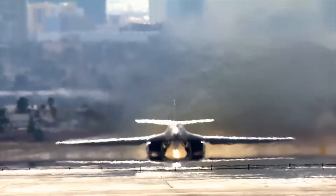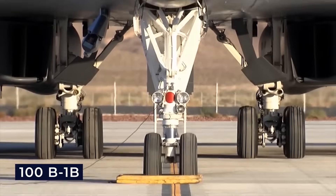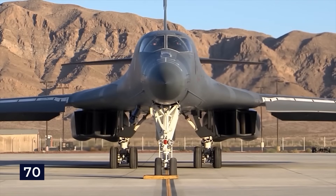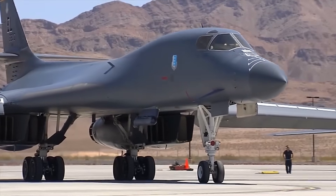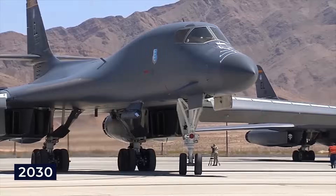However, following the conclusion of the Cold War, its role shifted from nuclear strikes to conventional warfare. A total of 100 B-1B aircraft were manufactured, and currently around 70 of them are ready for operations at any given time. The plan is to keep these aircraft in service until at least 2030, when they will be succeeded by the next-generation bomber.